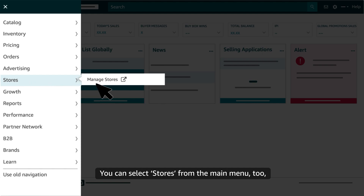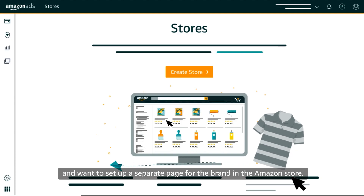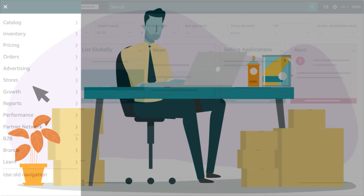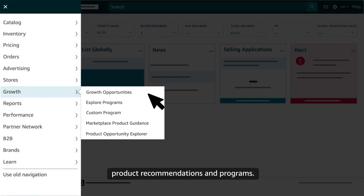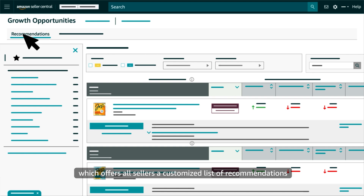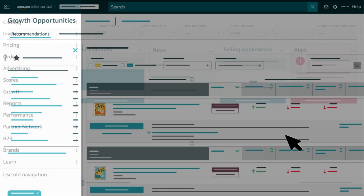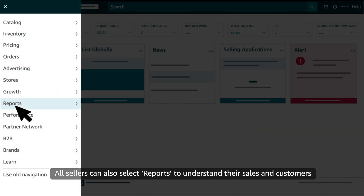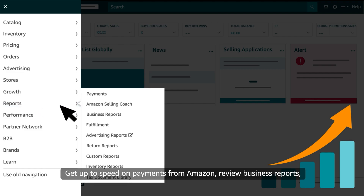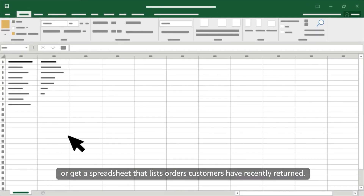You can select Stores from the main menu if you're a seller with a brand enrolled in Brand Registry and want to set up a separate page for the brand in the Amazon store. Next, when you're ready to stretch as a seller, select Growth from the main menu to explore product recommendations and programs. This includes our Growth Opportunities page, which offers all sellers a customized list of recommendations based on the sales potential of their products. All sellers can also select Reports to understand their sales and customers better and to refine their business strategies — get up to speed on payments from Amazon, review business reports, or get a spreadsheet that lists orders customers have recently returned.